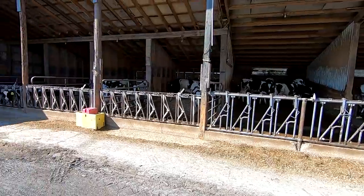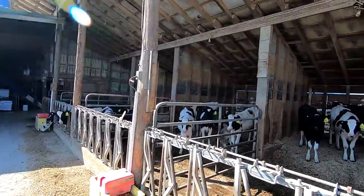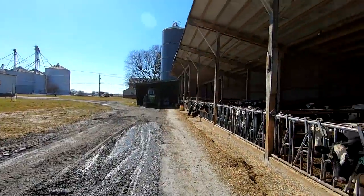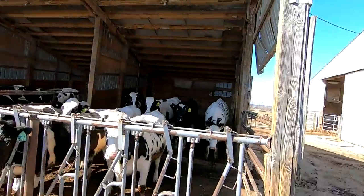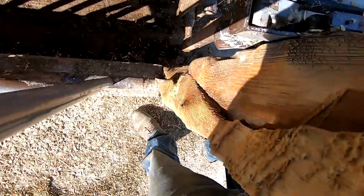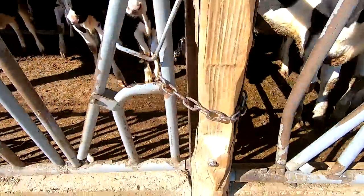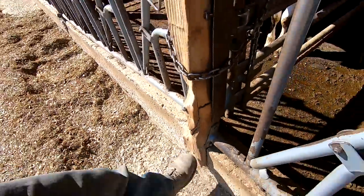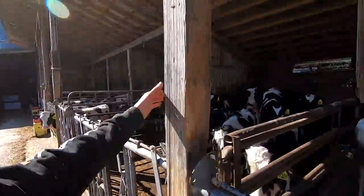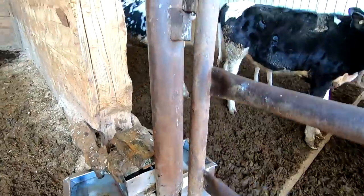This barn has 60 headlocks. The first four pens are kind of small so we don't quite fill them full — this pen only has five animals but there are actually seven headlocks. The barn is starting to show quite a bit of wear. A lot of the posts are beat up; the heifers like to chew out the wood. That one there is completely broken off — we would need to replace it, it's not really doing anything right now.